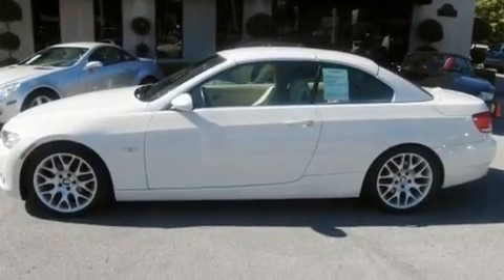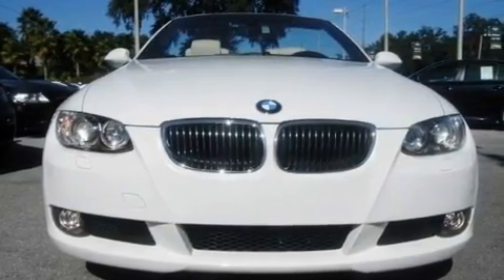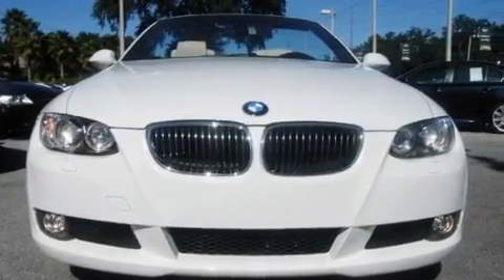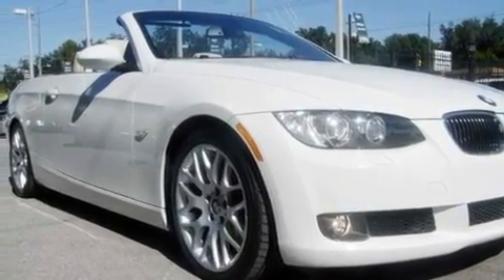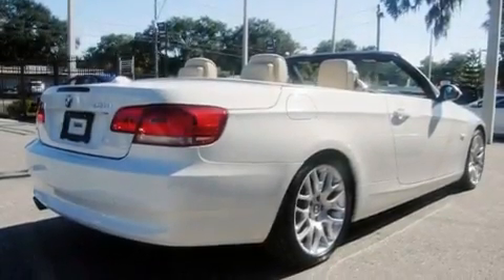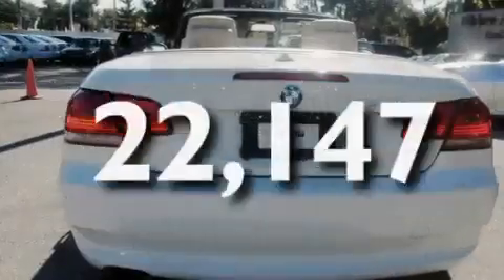Its top features and packages include the premium package, air conditioning with automatic climate control, a navigation system, satellite radio, wood trim interior accents, a multi-link rear suspension, heated washer fluid, a low tire pressure indicator, cruise control, and this vehicle has fewer than 23,000 miles on the odometer.